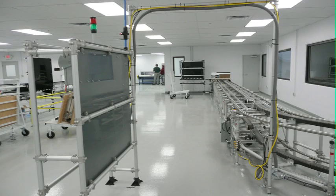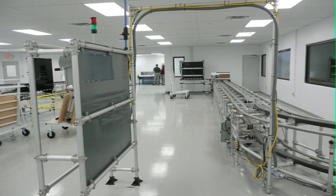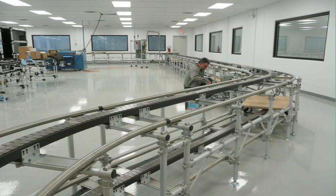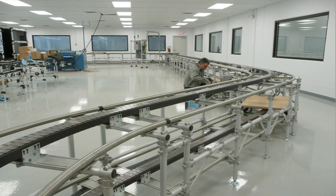The net result? Our cell design increased throughput by 100% and decreased quality-related scrap to zero, while providing a large reduction in labor. This ensured a fast return on our customers' investment.